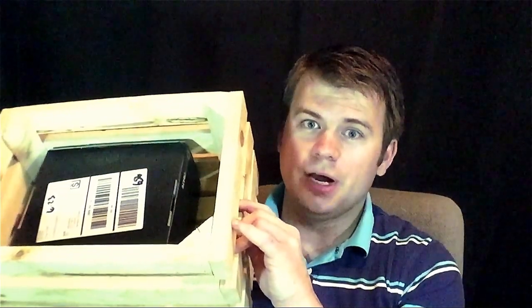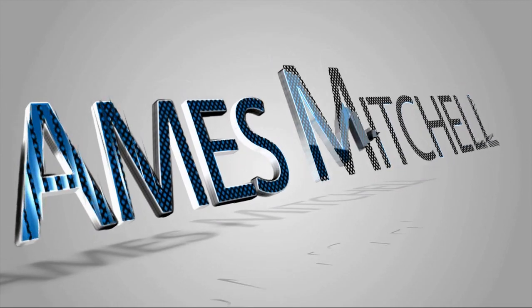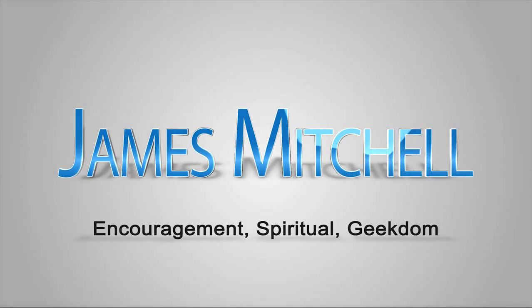It's time for the June 2016 Loot Crate, and this crate I'm really excited about. The theme is Dystopia, so there should be some Matrix, some Fallout, some Robocop, some Terminator Judgment Day stuff — things like that. So let's dig in and see what we got.